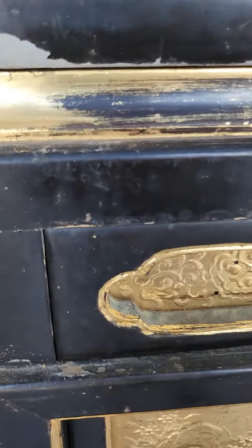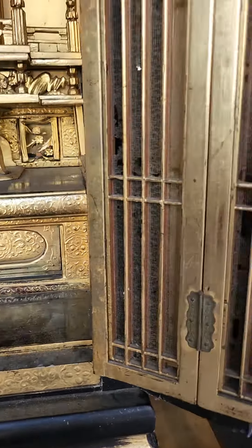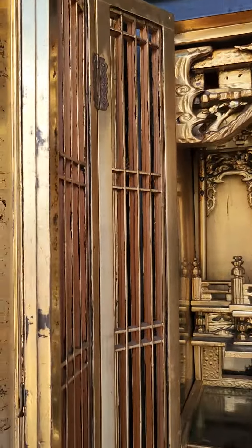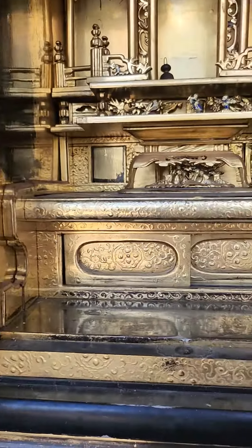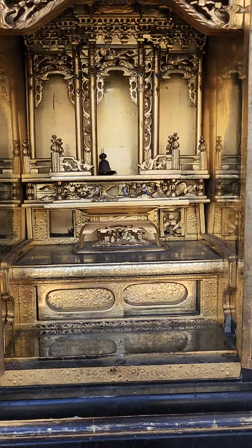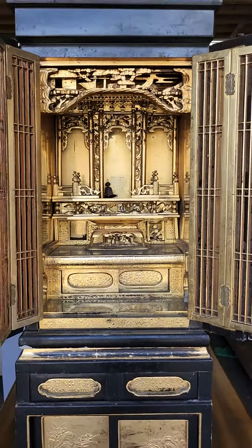It's got some nicks and some loss of paint here and there. These are very, very hard to come by. I think it's in excellent condition for its age — just a beautiful piece. Put your real special collectibles in there. Beautiful prayer altar.